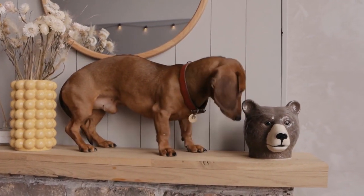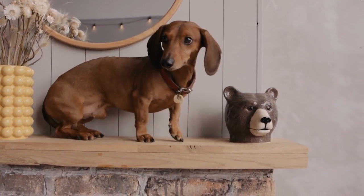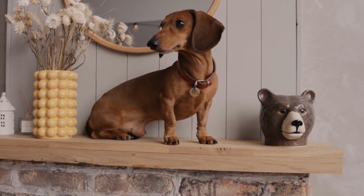So, if you're thinking about bringing one of these lovable pups into your life, or if you're just a Dachshund enthusiast, stay tuned.